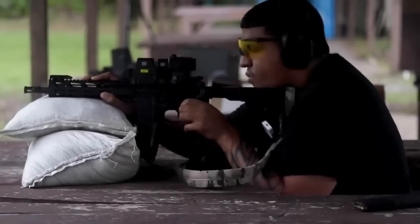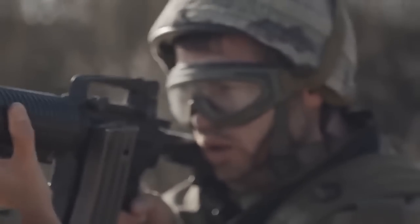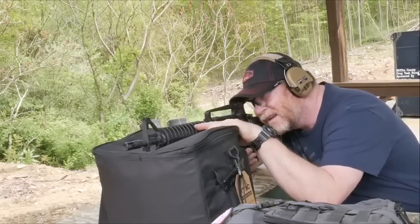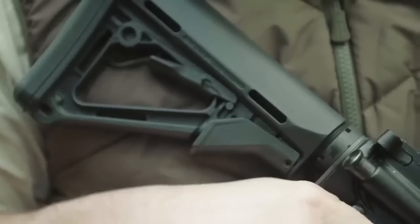The trigger pull on the M&P 15 T2 measured at an average of 3 pounds 2 ounces, according to our Lyman electronic trigger pull gauge — measured at the end of our shooting. Initially, the rifle's trigger was stiff enough to help the shooter pull a shot. The trigger did loosen up as more rounds were put through the rifle, but even then there was a noticeable bit of take-up in the trigger.